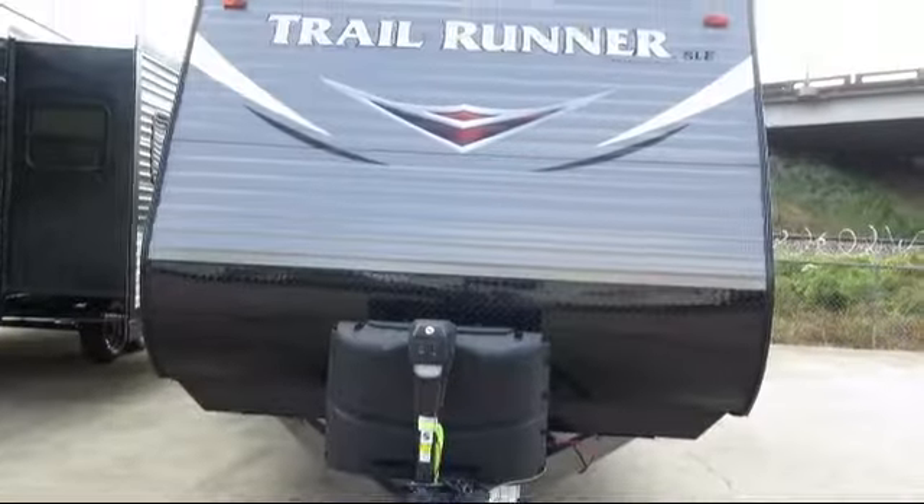This beautiful travel trailer comes equipped with a crank-up TV antenna with booster, outside shower, outside speakers, spare tire and carrier, overhead kitchen storage, and an electric awning with LED lights.